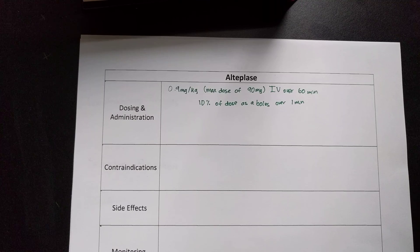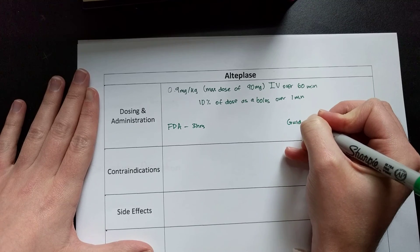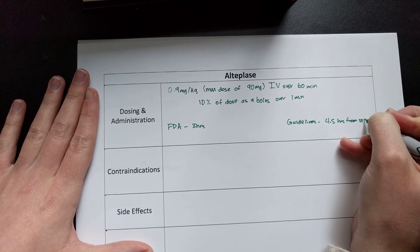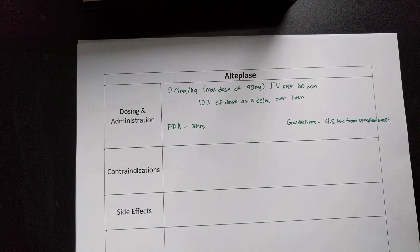How far out can you give TPA from the onset of symptoms? The FDA says 3 hours. If you look at the guidelines, they say 4.5 hours from symptom onset. I'll list the times when you want to stick to the 3-hour limit: any patient greater than 80, those using an oral anticoagulant, those with a score greater than 25 on the NIHSS, or those with a history of diabetes and stroke. Pushing to the 4.5-hour limit increases risk and decreases benefits.